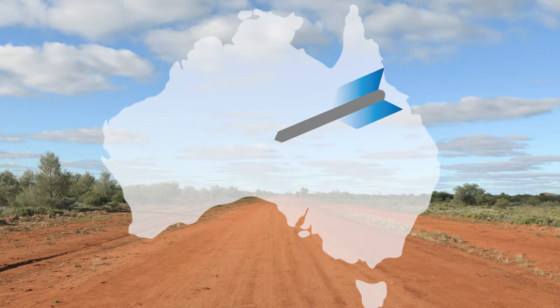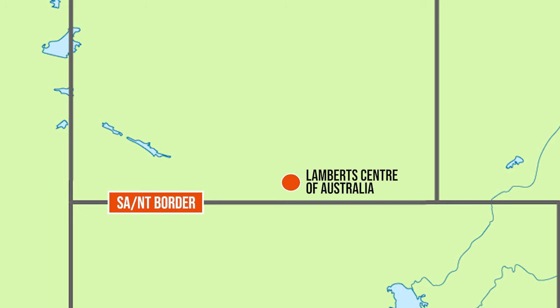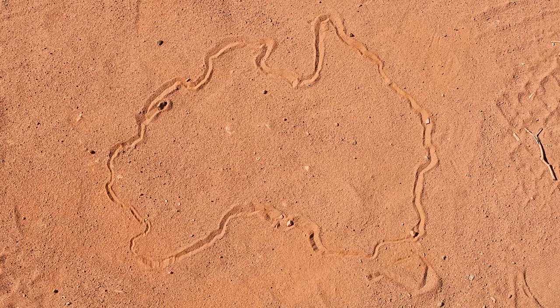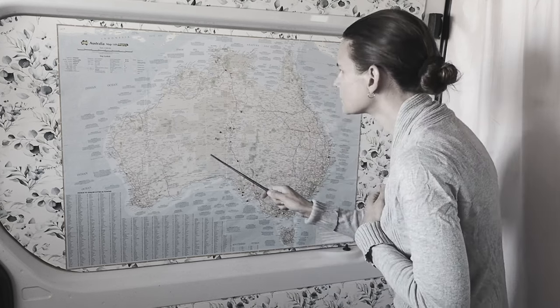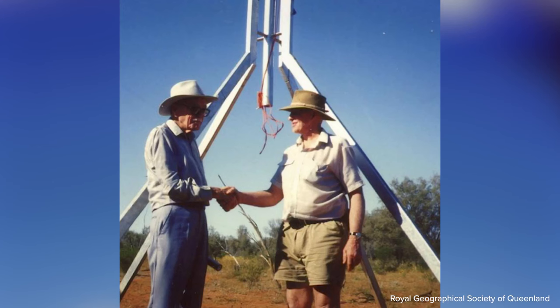The middle of Australia is officially called Lambert's Centre of Australia. It sits about 40 kilometres above the South Australian border and is about 200 kilometres south of Alice Springs. It's the geographical centre of the continent. The Lambert Centre of Australia was calculated in 1988 by the Royal Geographical Society of Australia to commemorate the Bicentennial of Federation and to honour the late Dr Lambert, one of the nation's top cartographers.